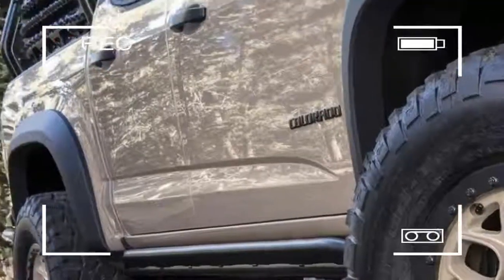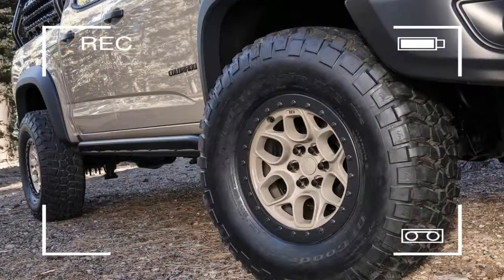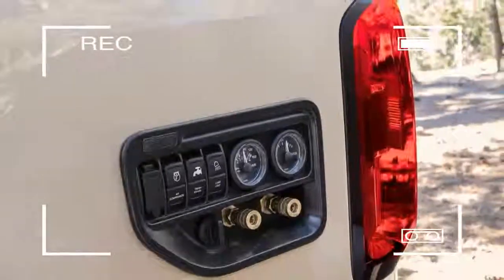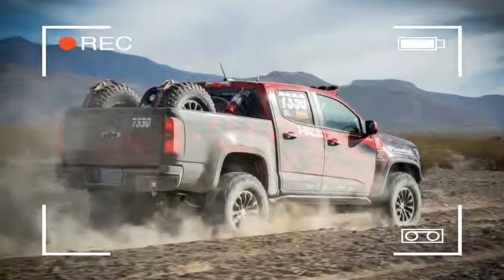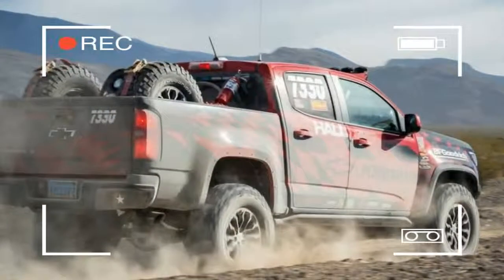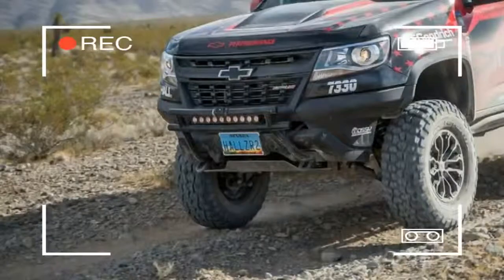The stock ZR2 was impressive in this environment, but the race truck truly showcased the new parts. The Rod Hall Racing ZR2, with its enhanced suspension and performance parts, provided an extremely plush ride and was able to handle sustained high speeds through large off-road obstacles.